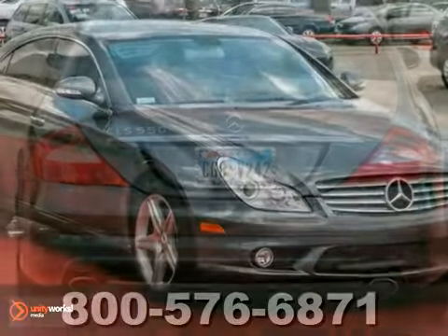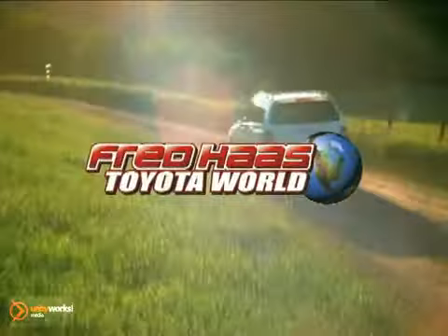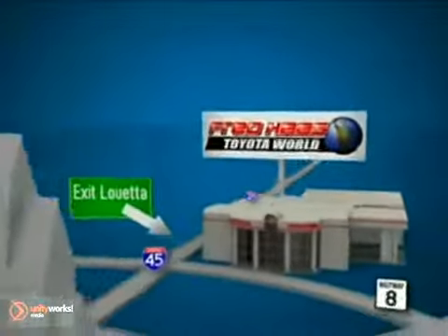Don't miss out. Come take a look today. Fred Haas Toyota World has been a hallmark of our community for more than 40 years. We're easy to find on I-45 North at Luetta, just two miles north of 1960.